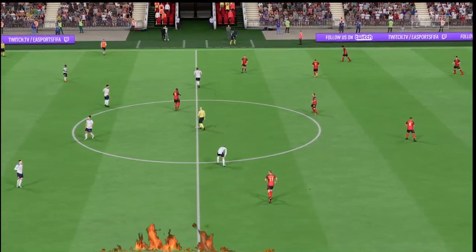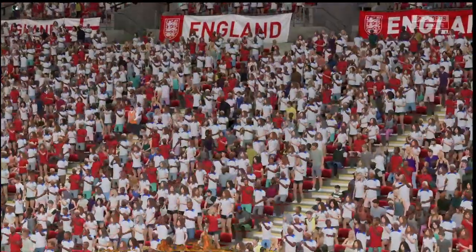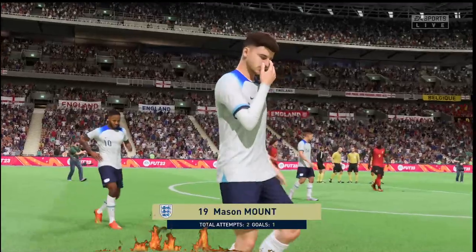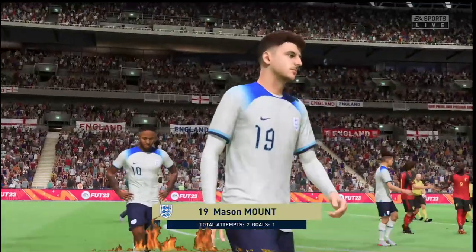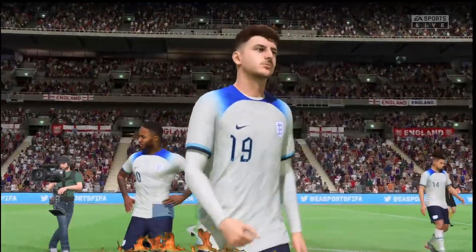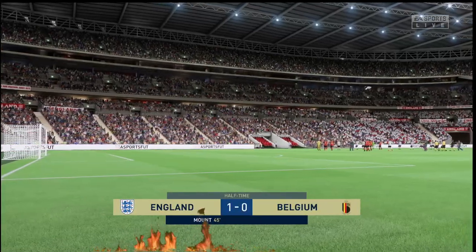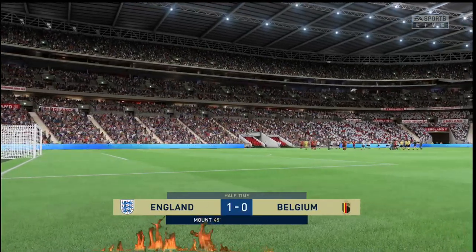We've reached the halfway point here at Wembley Stadium. Well, he's been the standout for his side so far, don't you think, Stuart? Well, Derek, after a slow start where he was tightly marked, he got better and better as the first half went on, and he got his reward with that goal. I'm looking forward to his second-half display.